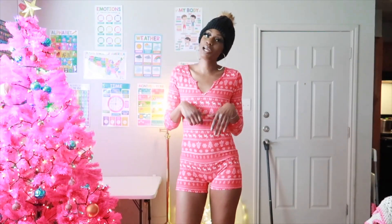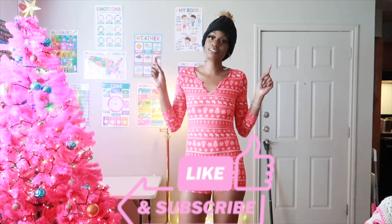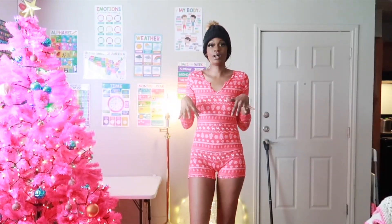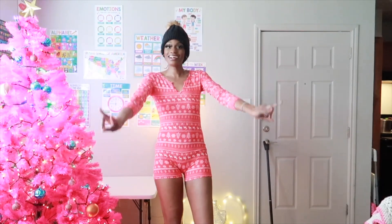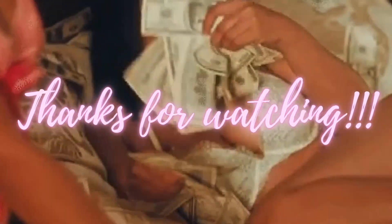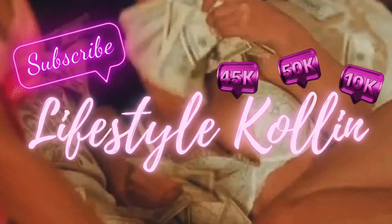If you enjoyed this video, please give it a thumbs up and subscribe to my channel. All the links to Fashion Nova and the rompers will be in the description box, as well as my donation link, as always. I just want to say, everybody, I hope you have a happy, happy holiday. Merry Christmas. Happy New Year's. Thank you so much for watching this video, and I will see you tomorrow. Bye!